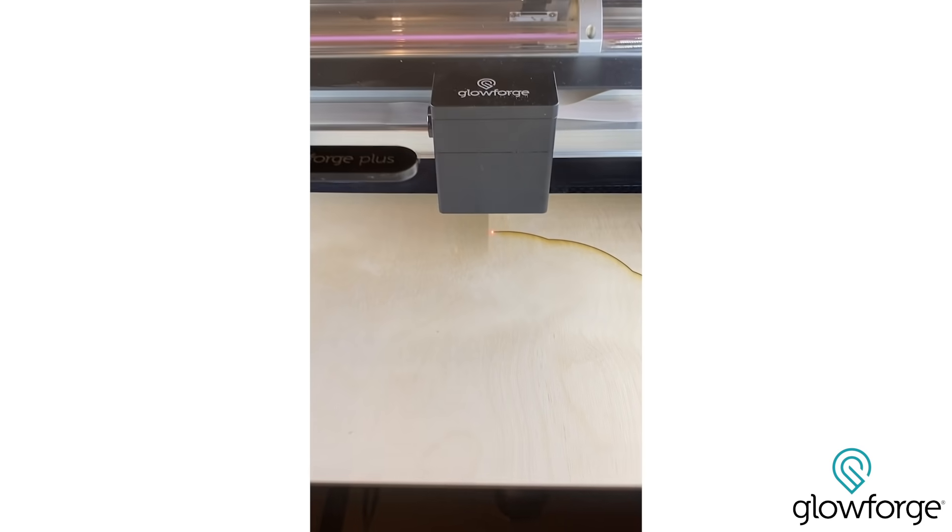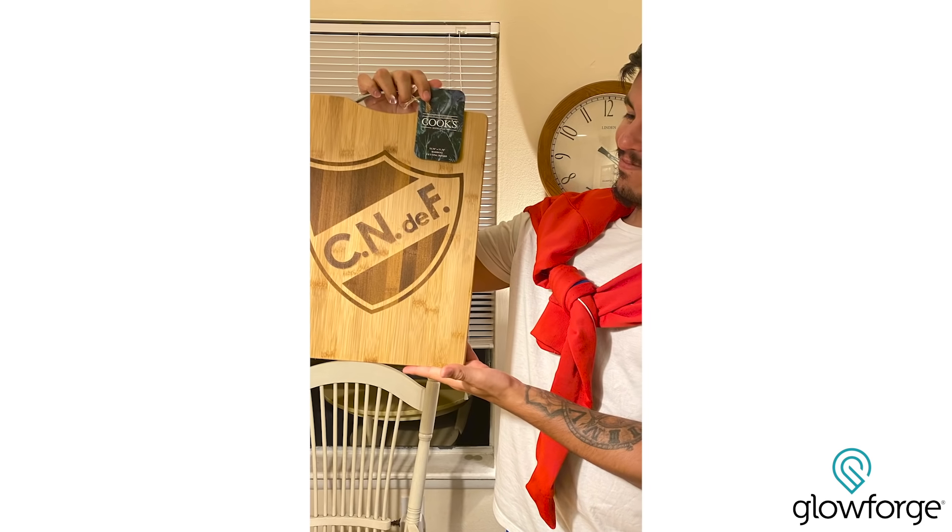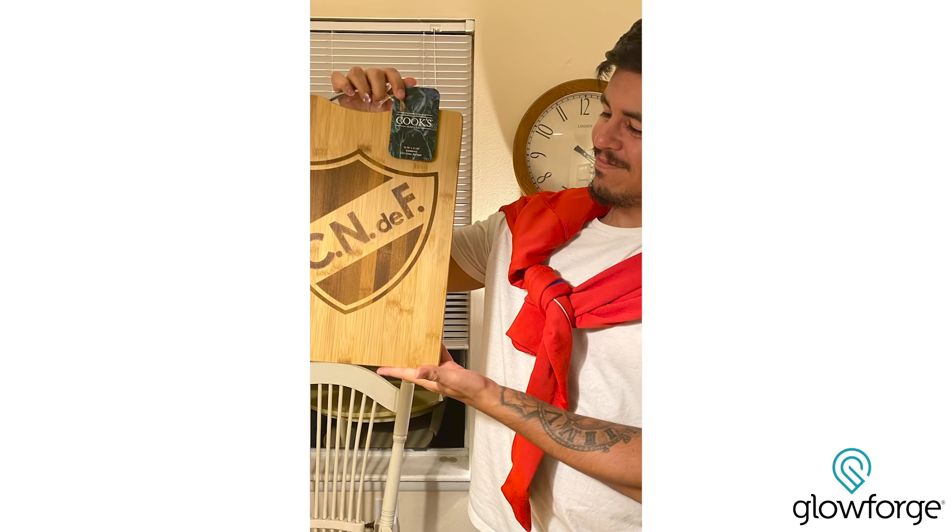When I first got my hands on this thing I didn't really know what I was going to do with it. I had some vague ideas. I wanted to kind of make some money on the side with it, make some things for myself and for some other people, and just kind of play around with it.